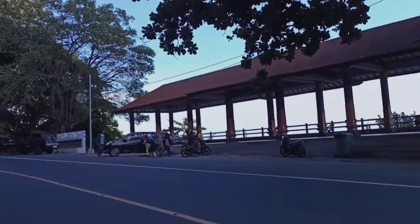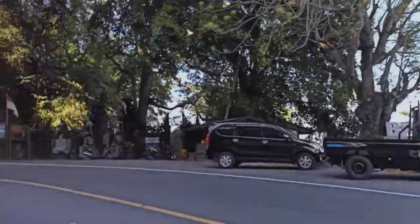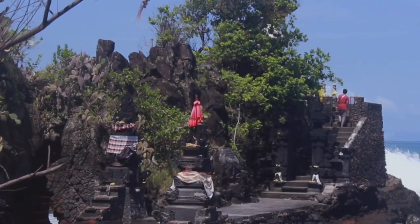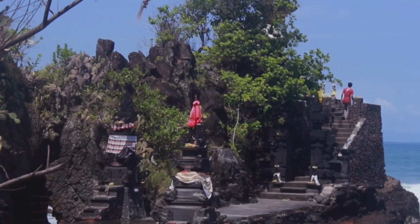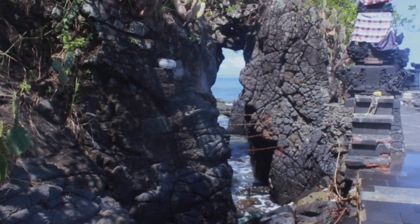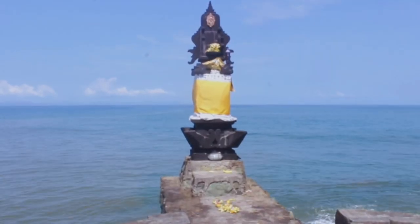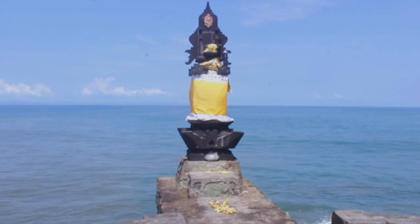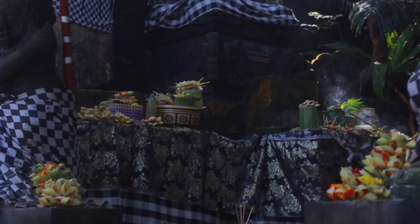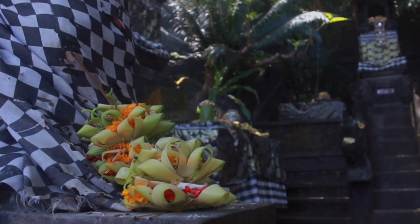If you travel to Senggigi from Mataram, about 2 kilometers before Senggigi, you can find a temple if you are Hindu and want to worship. The temple is named Batu Bolong Temple. Batu Bolong Temple is also a religious tourism spot for those who want to know more about Hinduism and the beauty of the temple. If you want to see it in more detail, you can check my video about Batu Bolong Temple via the link in the description.